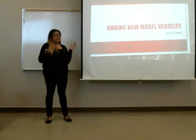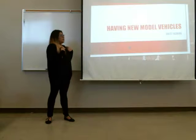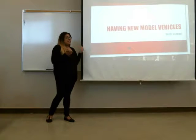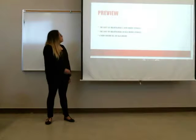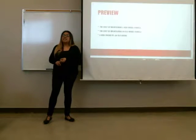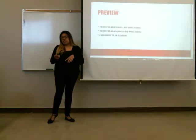So I decided to do my presentation on Toyota Corollas. I'm going to be buying my first car soon, so I'm debating between buying around a 2009 or 2010 car, or a 2015 car. I'm going to be talking about the cost of maintaining a new model car, the cost of maintaining an old model car, and then a new engine versus an old engine.